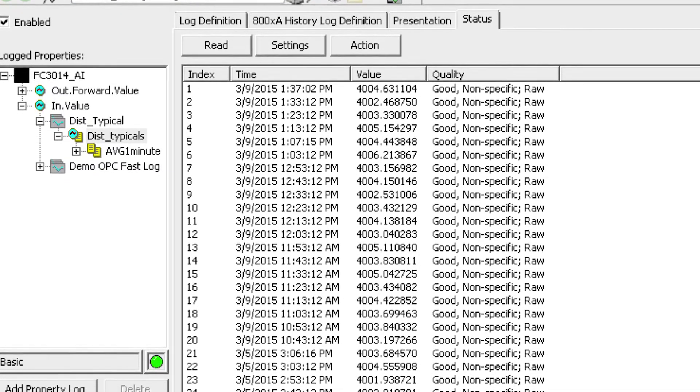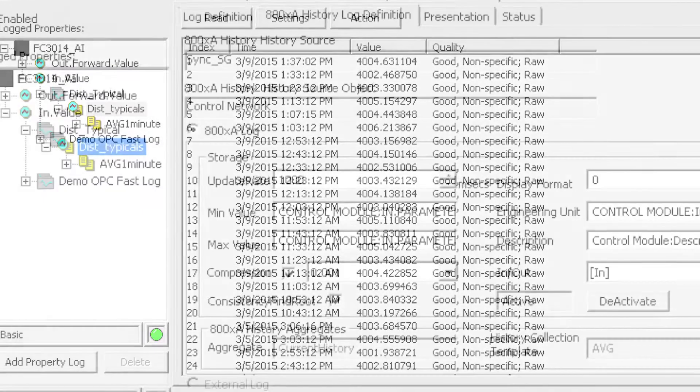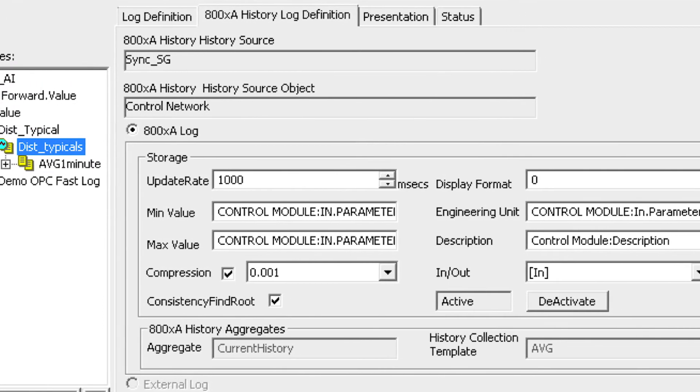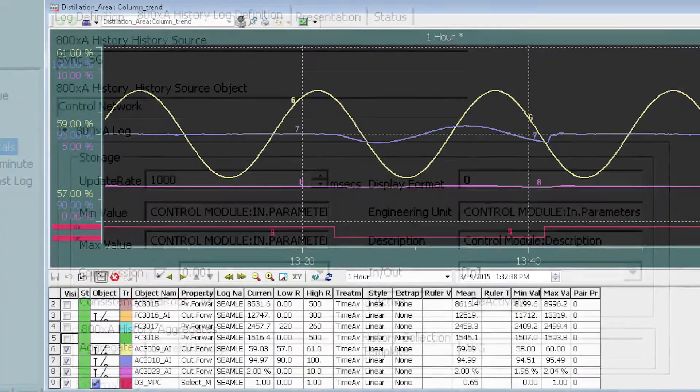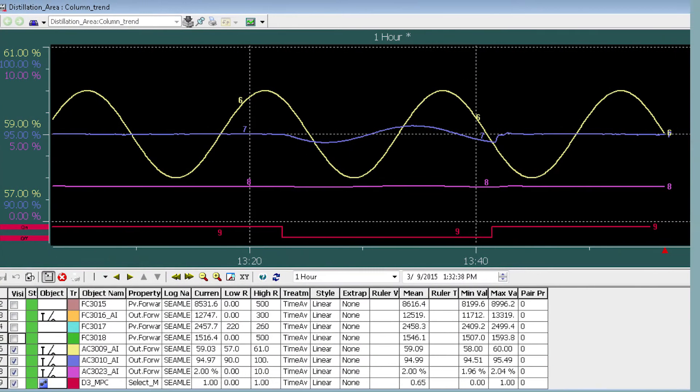This results in significantly reduced engineering costs, not only in the configuration aspects of the historian, but also the engineering hours related to all aspects of data retrieval.